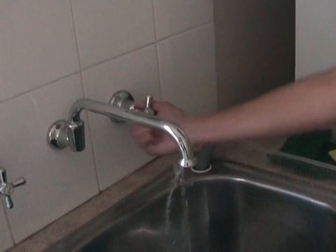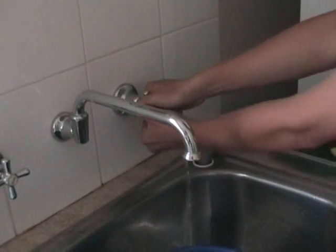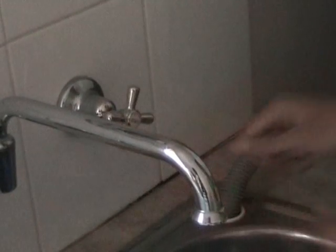Screw tightly: after you're finished with a water tap, make sure the faucet is turned till it can't turn anymore. Also, make sure that water isn't dripping from the tap. Of course, don't screw it so tightly that it gets stuck.